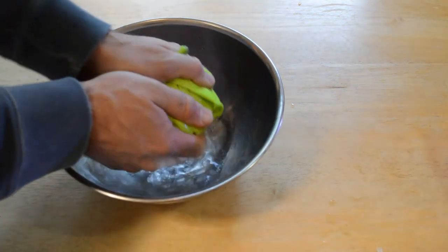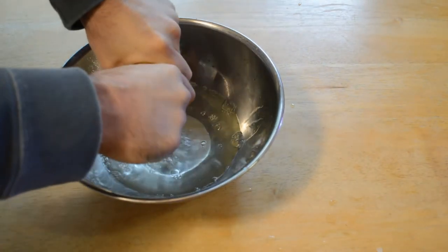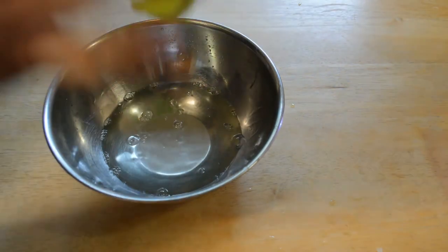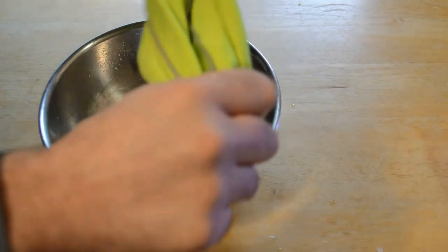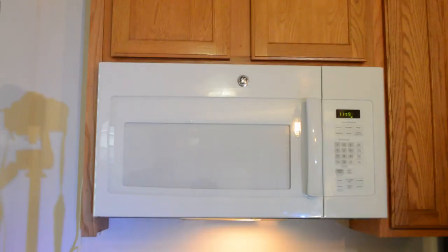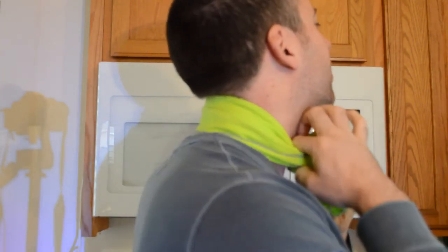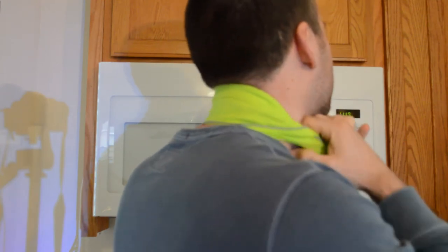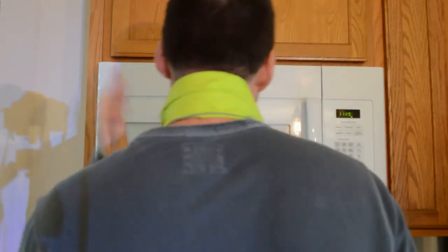Let's wring it out — it's still lightweight after wringing out all the water. You can put the towel around your neck like so, it cools your neck down. You can just tie it — it's long enough to tie it in place around your neck and you're ready to go. Really cool.